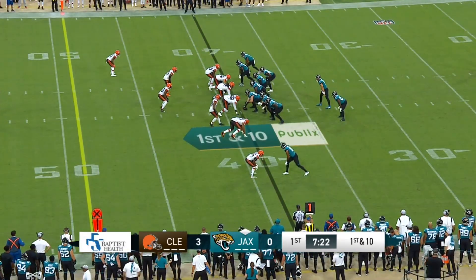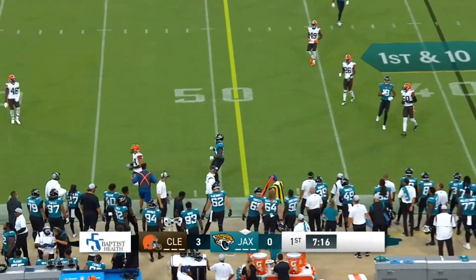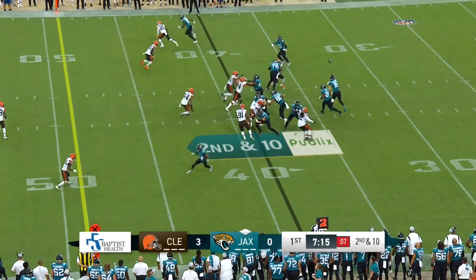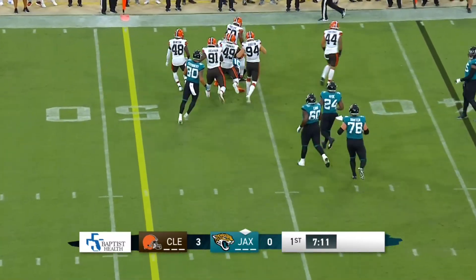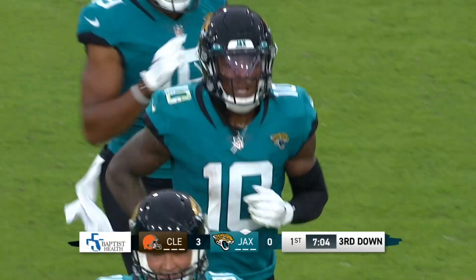All at the 39-yard line. Lawrence drops to throw, has good protection, turns and fires, and this one is incomplete. He was looking for Carlos Hyde. Tight end in the wing and three receivers — there's a quick throw. Chenault's got it, makes a man miss, and he's up the field. Spins around across the 44 to the 45 in a gain of six yards, almost seven, and it brings up third down.